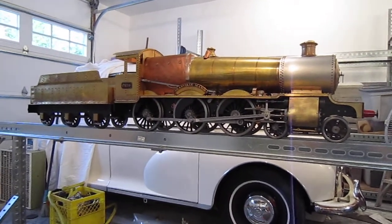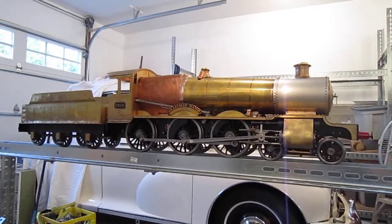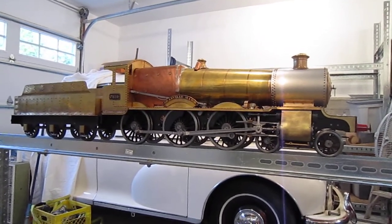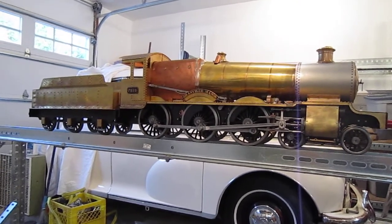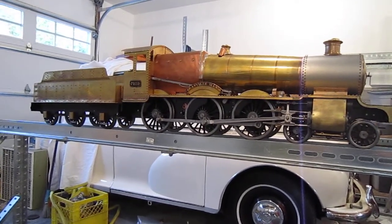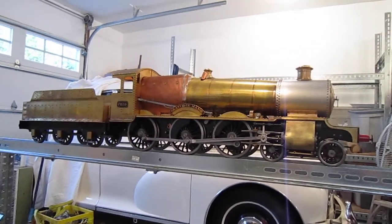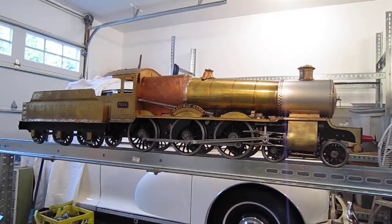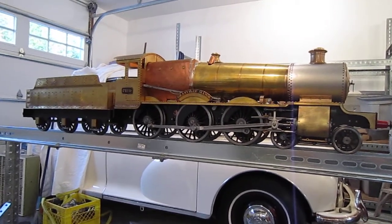I thought I'd do a short video on the new manor locomotive I brought home today. It's part of the Charles Collett class of 7800 manors. Collett used redundant 4300 class moguls in 1936 to create the manor class. The 7800 design manor was designed to be economical in construction and operation.